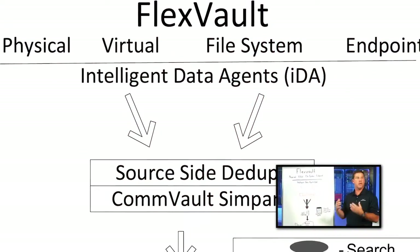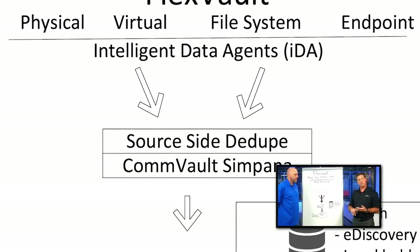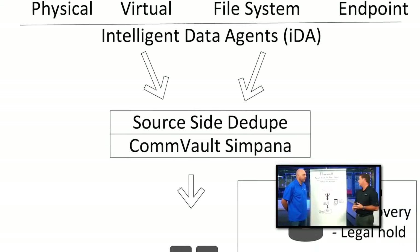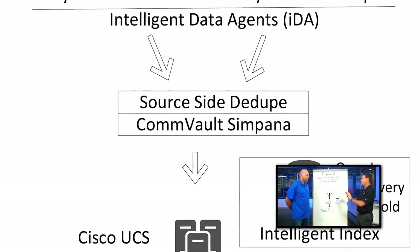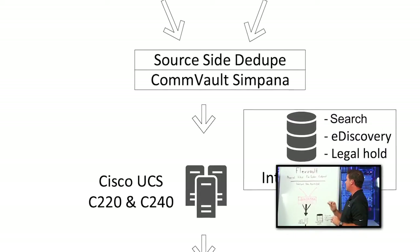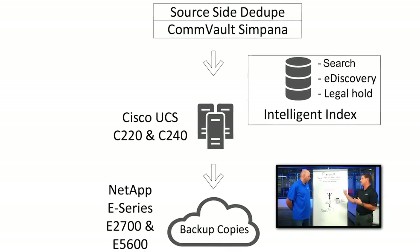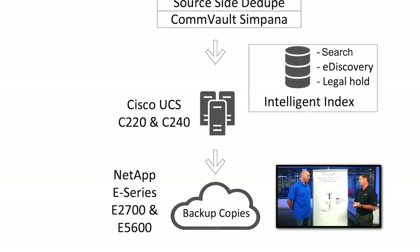The FlexVault solution includes storage resource management tools, so you can tell exactly what's in your environment — the age of data, the owners of the data, the types of data you have. Once you have that information, you can actually turn on licensing to allow space-efficient archiving via one-pass archive with FlexVault. We can help move that data off, put stubs behind, and save primary storage space for customers.